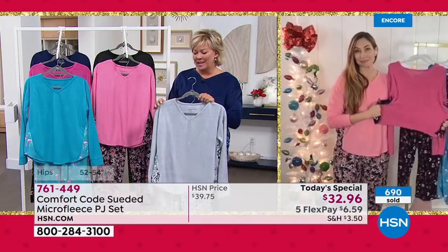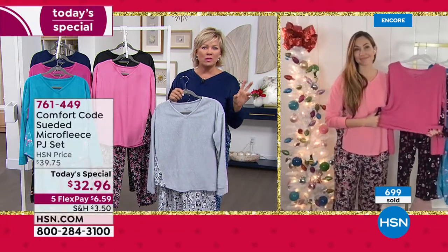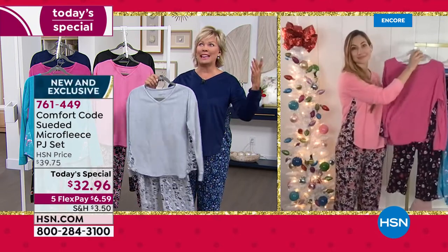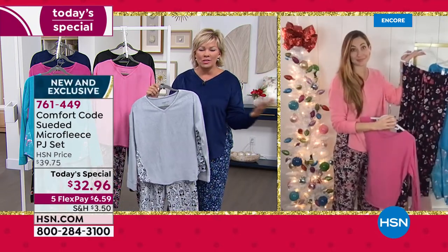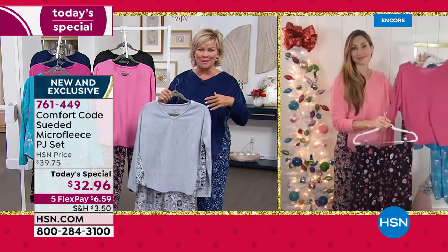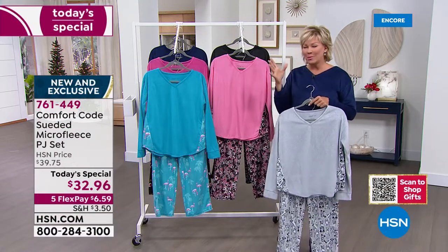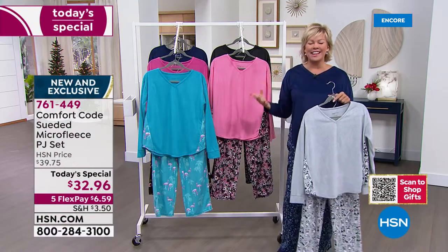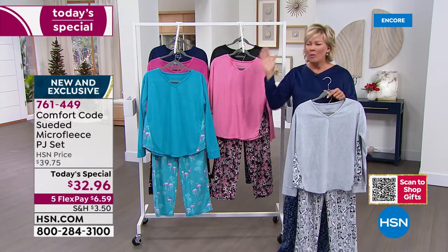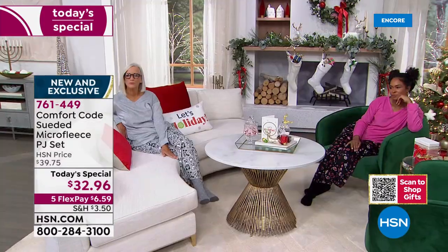You know, COVID, as hard as it's been for everybody, there've been two silver linings for me. One is comfort clothing and loungewear has become the thing — who doesn't want to just live life comfortably. And the other is that it brought my son home to me for a minute. You've got to look at the bright side of everything. I love that we are doing this today. Here we are jumping into November 4th — plenty of time for you to start checking off the people on your list tonight.